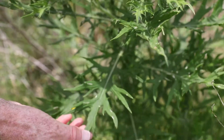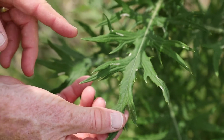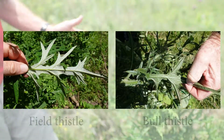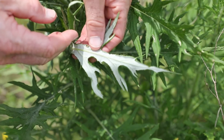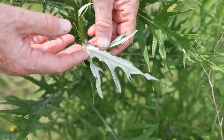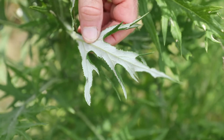The leaf shape is very similar to bull thistle in that it has these very deeply lobed leaves. And as with thistles, you have the sharp spines at the tips of those lobes. It's very pubescent. So if you just look at the leaf shape, the field thistle looks very similar to bull thistle. But the simplest way to differentiate the two is if you look at the underside of the leaf — very light in color. Whereas with a bull thistle, the underside of the leaf will be basically the same color as the upper side. So you just see the contrast in the color of the upper and lower leaf surfaces. That tells you you're dealing with field thistle.